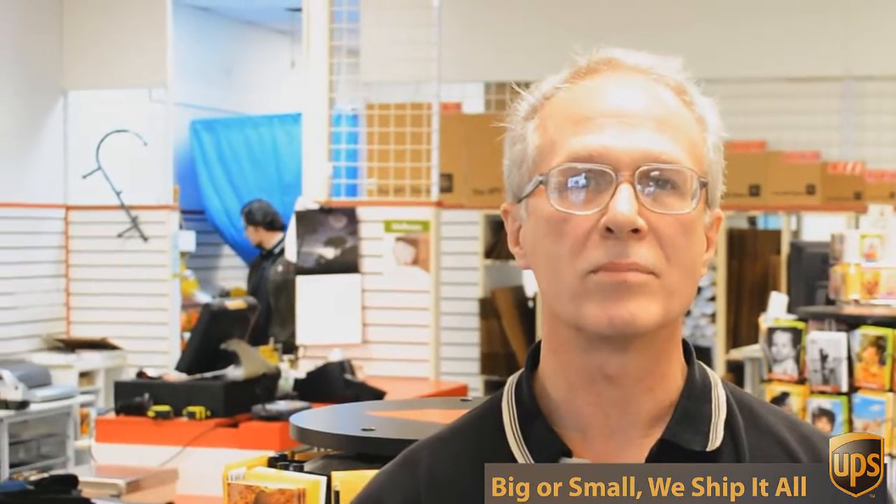If you look over here, you see we've got all sorts of shipping supplies and office supplies and mailing supplies, and we can help you with pretty much any packing challenge you have.